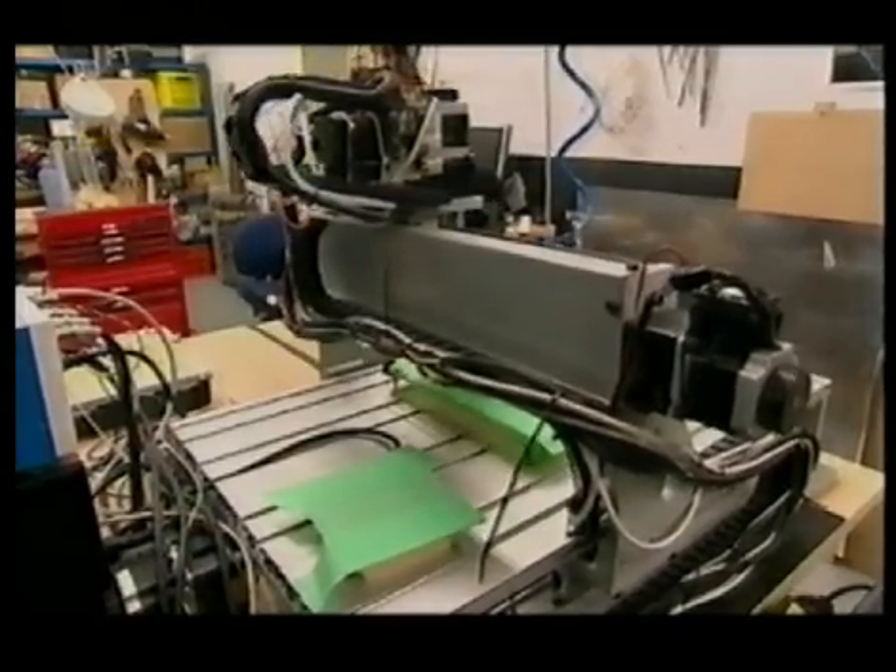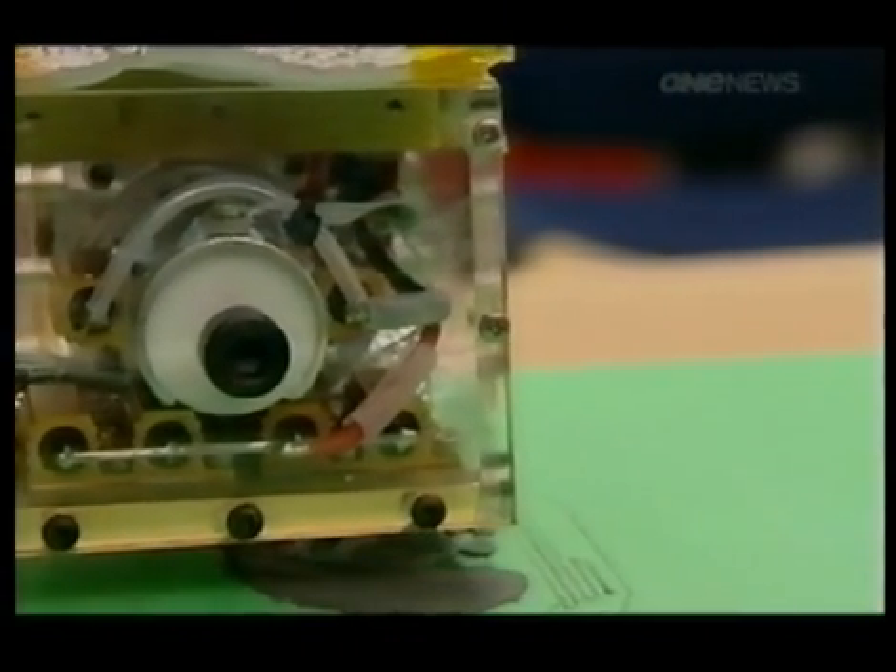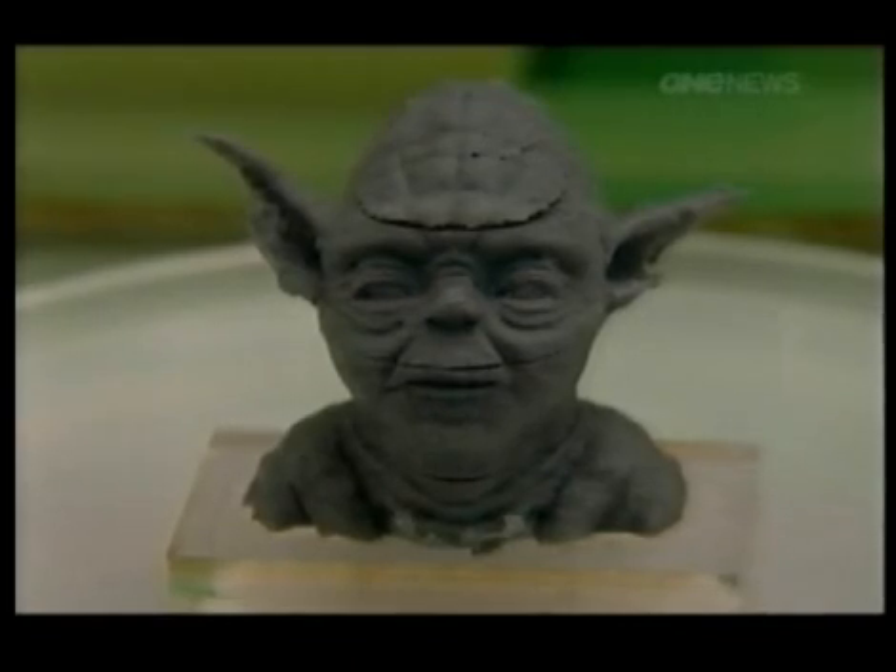We use 3D printing extensively. It allows us to take digital models and turn them into three-dimensional physical objects. Weta Workshop first started using 3D printers for its productions and public sculptures nine years ago.